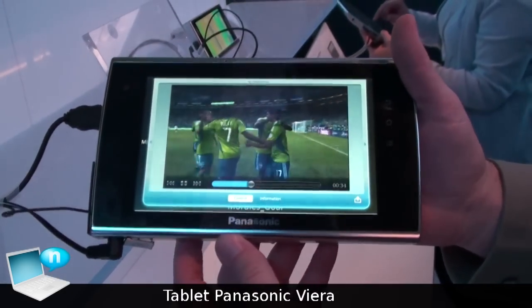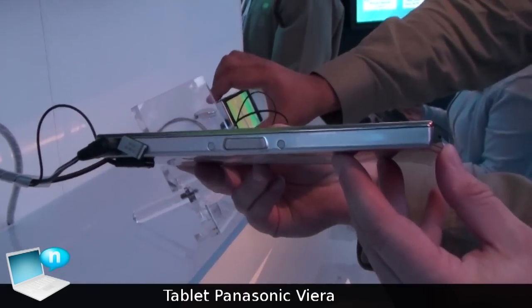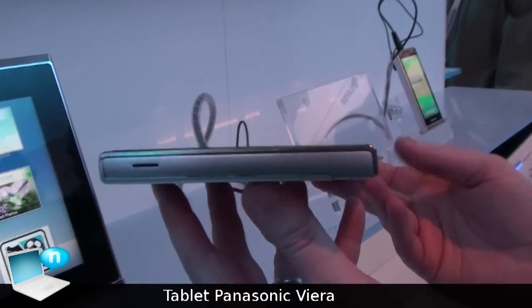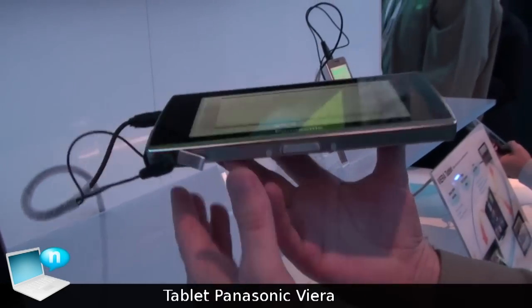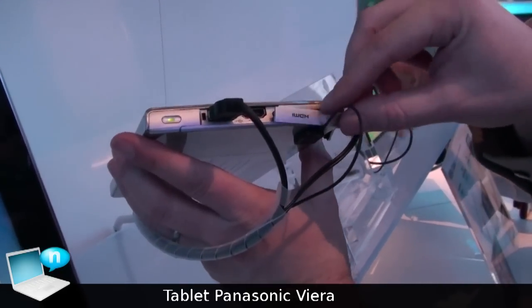The first model was a 10-inch model. This is our 7-inch tablet model. It is still equipped with USB, still equipped with HDMI, and still equipped for SD card.